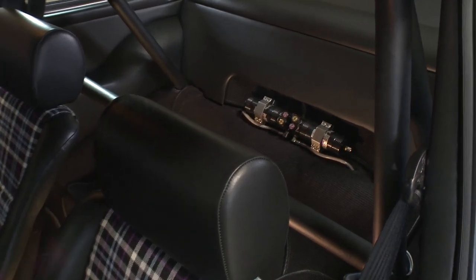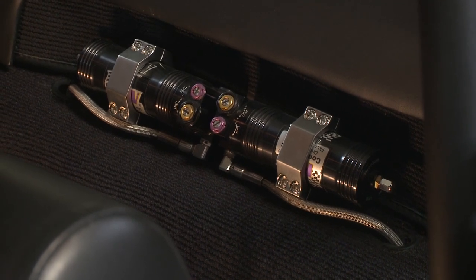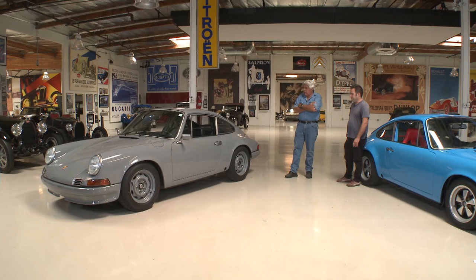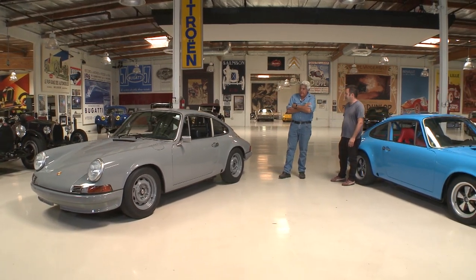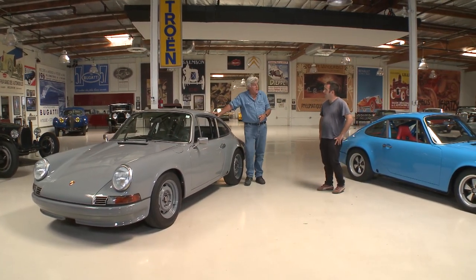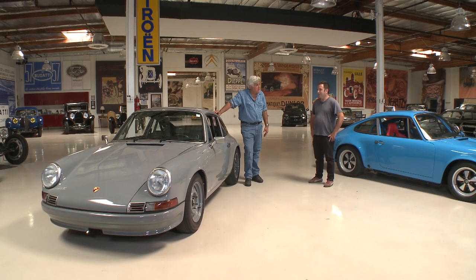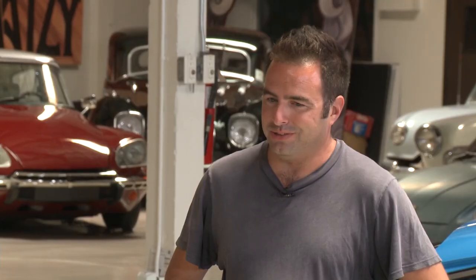With this car we've also eliminated the torsion bar suspension - this is full coilover. KW made us a three-way motorsport kit, which is what they put on modern Porsche race cars but adapted for the older chassis. We really built this with the intention of running around the Malibu canyons - the tighter and twistier the roads, the better this car performs.